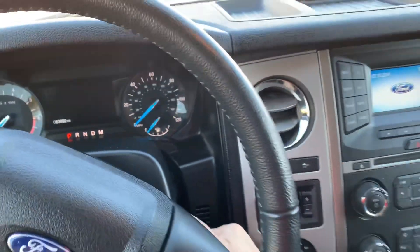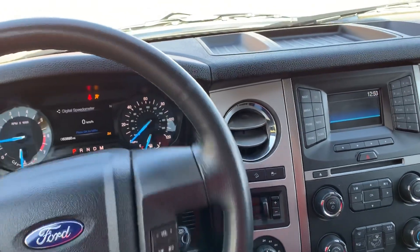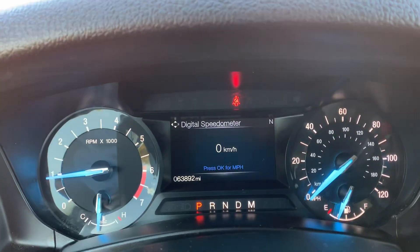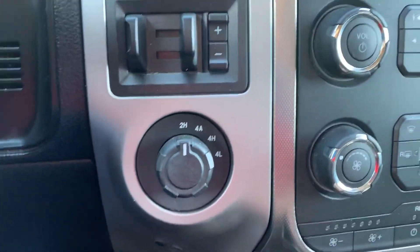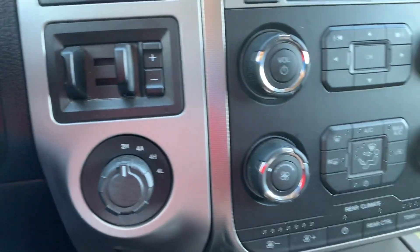Keyless entry — let me start it up for you. It has almost 64,000 miles on it. Cruise control, four-wheel drive, and trailer brake.